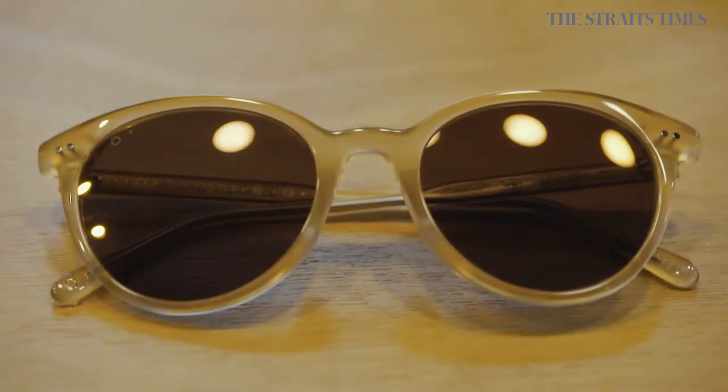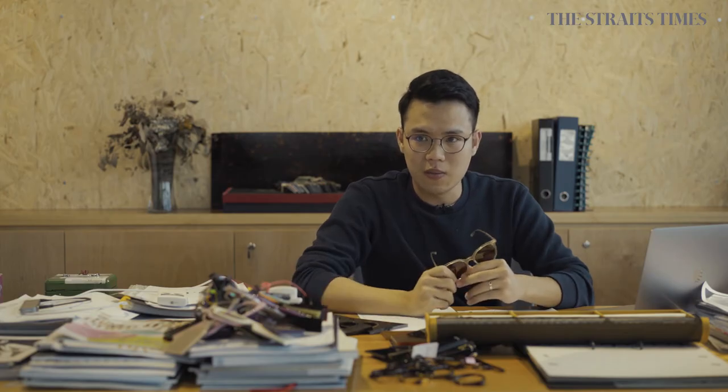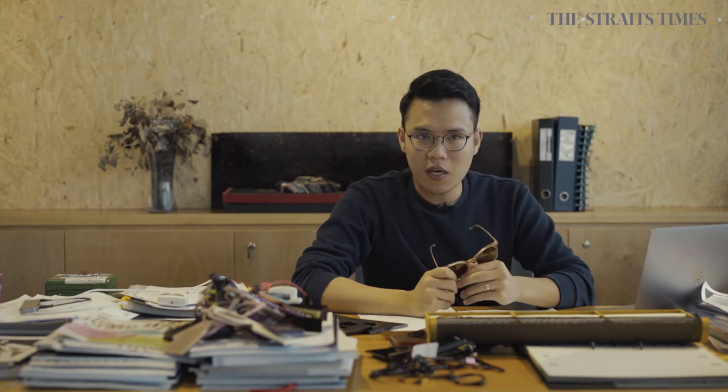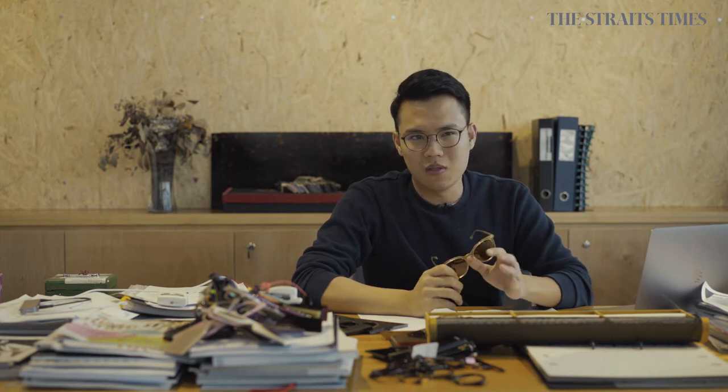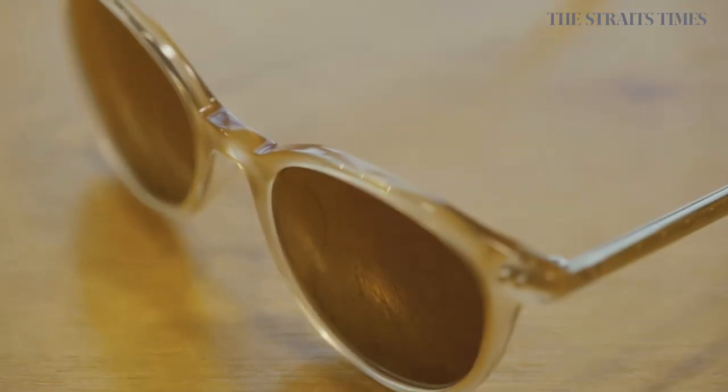This is one of our most popular frames, Averly. This is actually a little mix between the panto shape — basically the medical device shape — and the cat eye shape. A cat eye shape is something that is also from the 60s and 70s, a very old shape. So it gives a little bit of a flair.